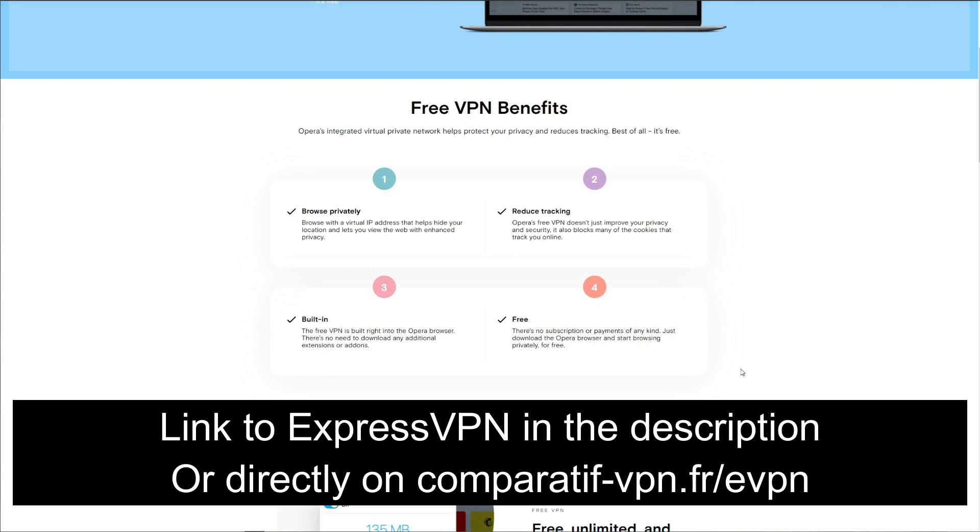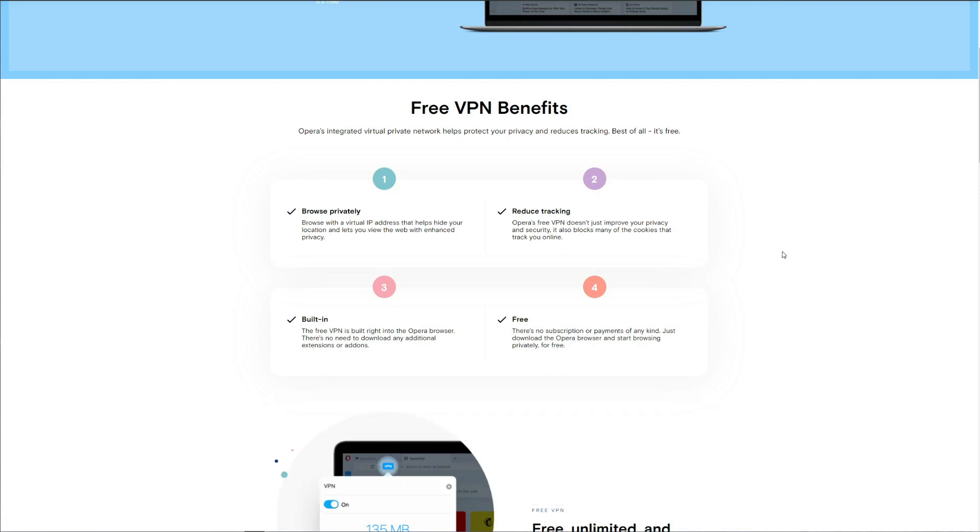You can get ExpressVPN by clicking the link in the description below and enjoy a 49% discount and three months free on the annual plan. That was all for our Opera VPN review — we hope you liked it. If you did, make sure you leave a like, subscribe to the channel, and stick with us because many more VPN reviews are coming soon. See you in the next video, bye!